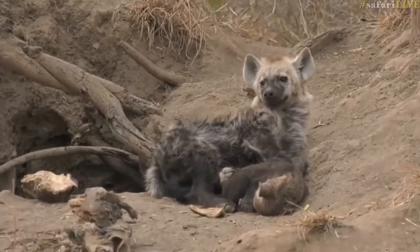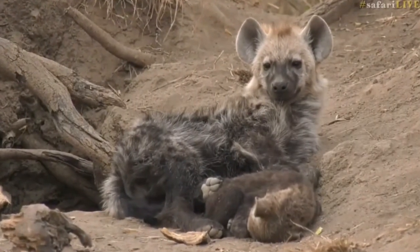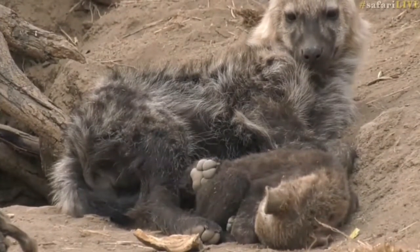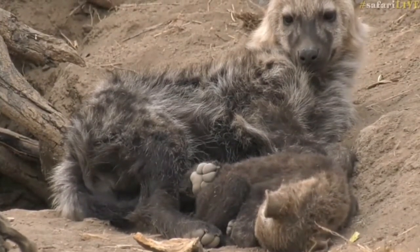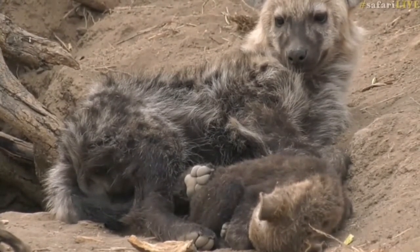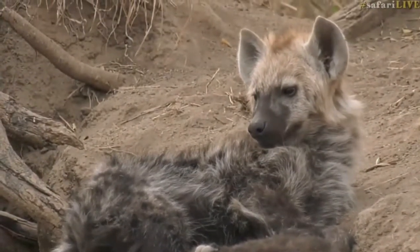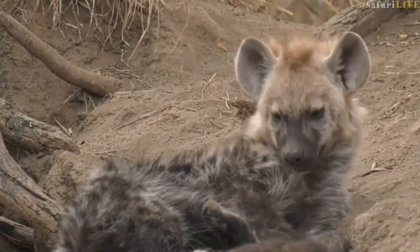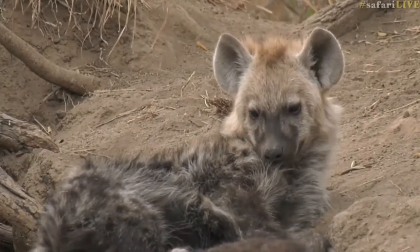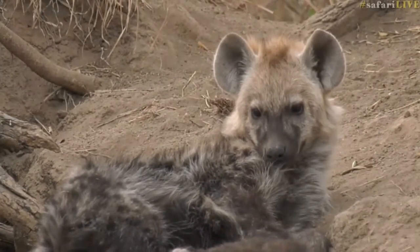How sweet is that, but like I said, it doesn't look like there are any adults here. That little one must be very, very tired because when we got here first thing this morning they were running around being naughty — just like little children, those sugar boosts don't necessarily last very long. If you're wondering why we haven't been seeing the adults at the den, they don't have to come back all the time. Hyena milk is very, very fatty, so they don't have to suckle every single day like a lion cub or a leopard cub would. They can go a couple of days without worrying.